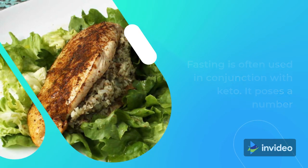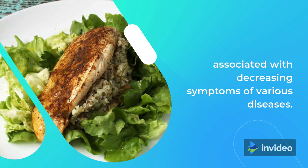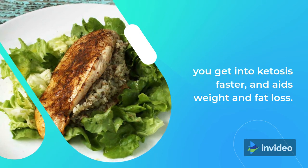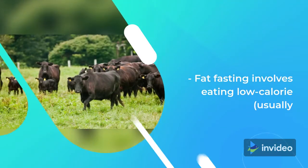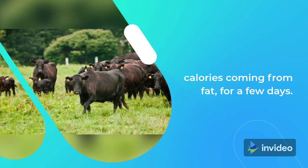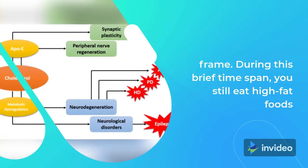Tip 4: Try Intermittent Fasting. Fasting is often used in conjunction with keto and poses a number of health benefits, including improved concentration, faster weight loss, and reduced blood sugar levels. It has also been associated with decreasing symptoms of various diseases. When used in combination with a ketogenic diet, it can help you get into ketosis faster and aids weight and fat loss. If the thought of intermittent fasting intimidates you, try these other two approaches: fat fasting involves eating low-calorie — usually around 1,000 calories — with roughly 85-90% of those calories coming from fat, for a few days. Fast mimicking mimics the effects of fasting within a short time frame, during which you still eat high-fat foods.